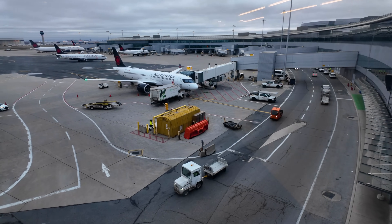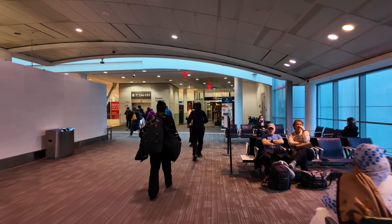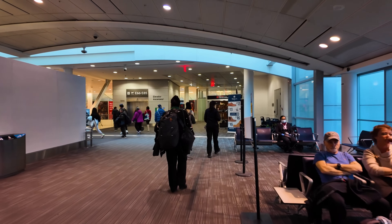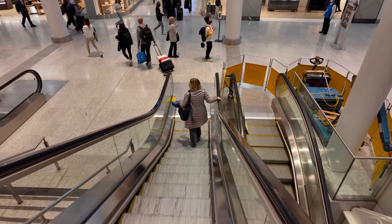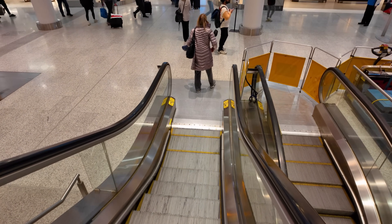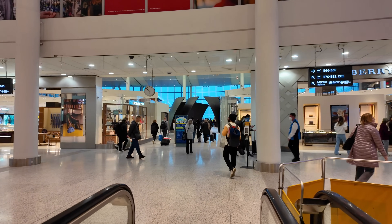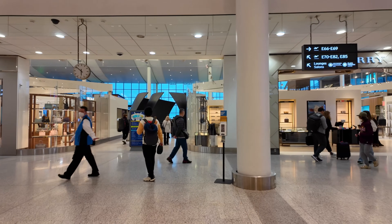After check-in, it was through security, which was fairly seamless, and then the long walk down to the very end of Pier F and the E gates. At the end of the long walk, you take the escalator down to the departure gate level. The very first thing you see is a massive sculpture by Richard Serra titled Tilted Spheres.